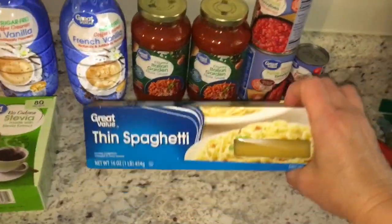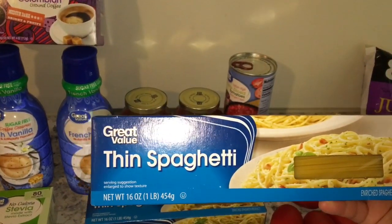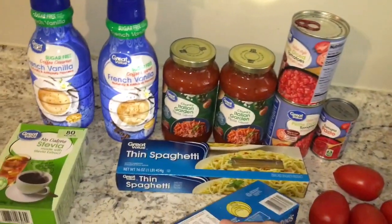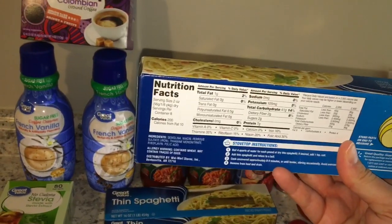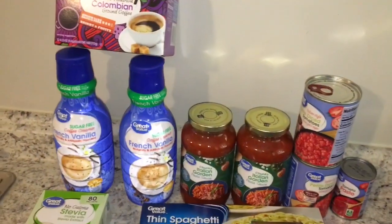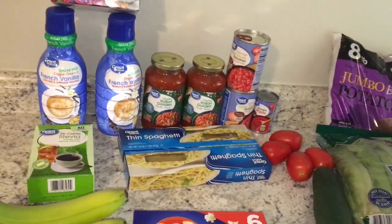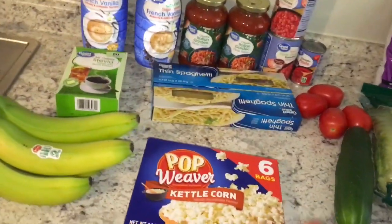I grabbed two boxes of thin spaghetti, 16 ounces each, and each package contains eight servings. So between the pasta and the pasta sauce I will not only have enough to eat for this week but I'll also be able to freeze some.